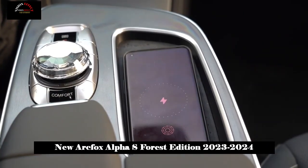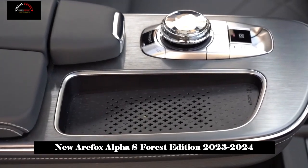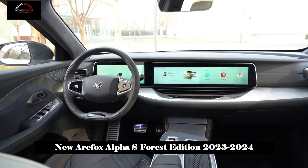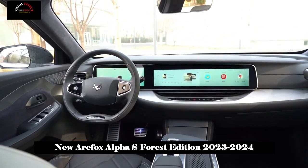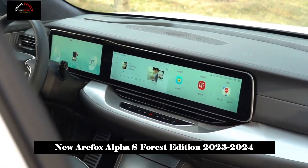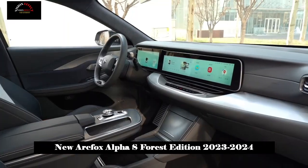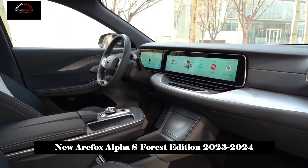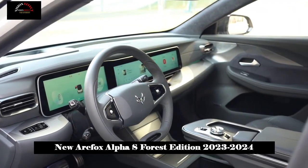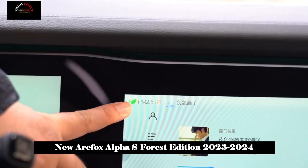There are 12 new cockpit modes in the interior, making us more comfortable while resting in the car. For example, turning on the forest oxygen bar mode, the official PM2.5 concentration dropped from 600 to below 14, meaning the cabin air can be refreshed within 8 minutes. Sitting in the car when the air pollution index is high can quickly bring us a fresh environment, making our daily use of the car safer.